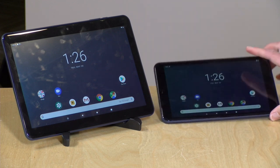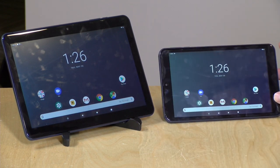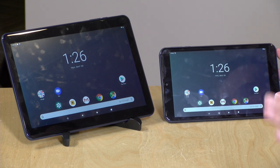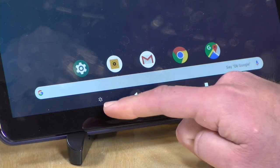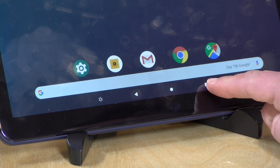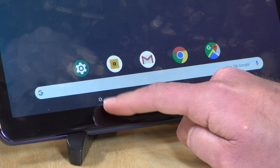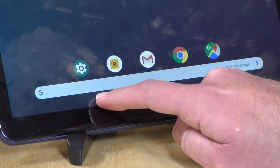Otherwise these two are pretty much the same, so we're going to be demoing things on the larger tablet for convenience — know that what you'll see on the 10-inch is exactly what you'll get out of the 8-inch. Now these are Walmart tablets and as such there is some Walmart stuff baked into them. The biggest thing you'll notice is that on the navigation bar you're going to have your back button, your home button, your multitasker selector button, and they've also added a Walmart icon to the bottom of the screen.